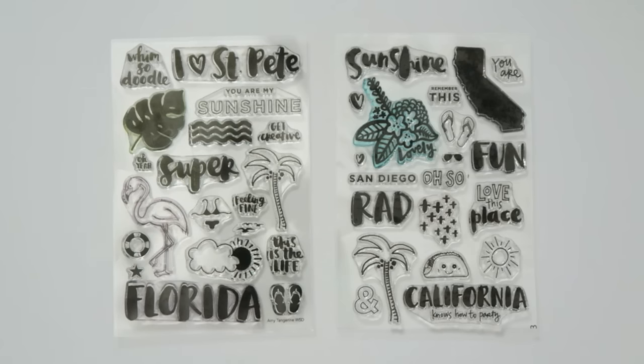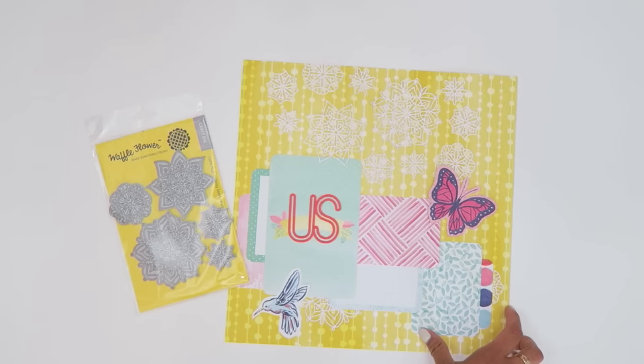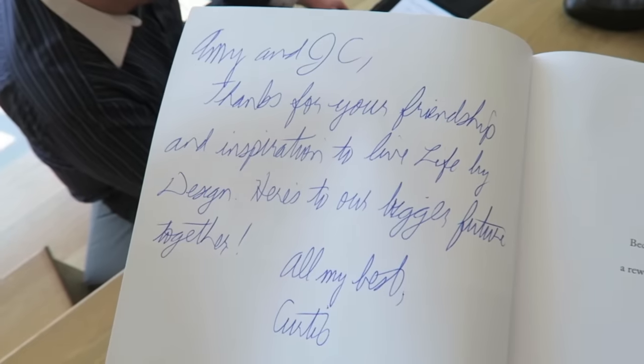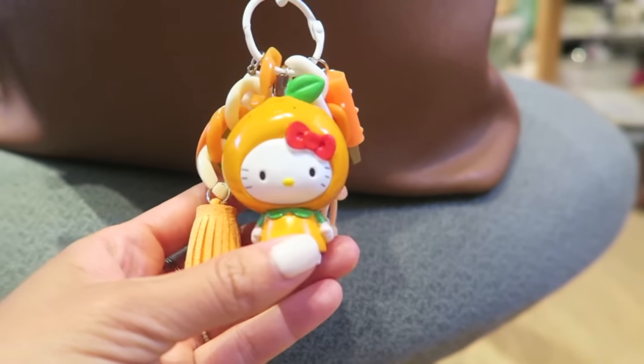That does it for July Favorites. I hope you enjoyed this — thanks so much for watching. Go ahead and hit that thumbs up button and subscribe if you haven't already, and I'd love to hear from you.